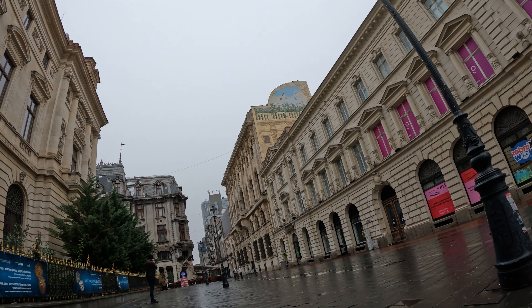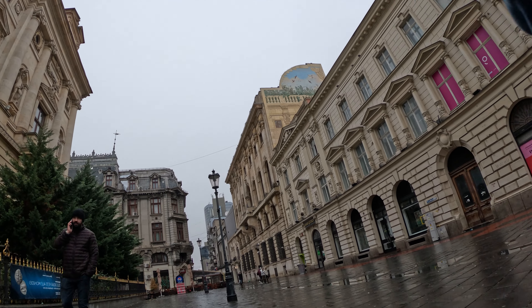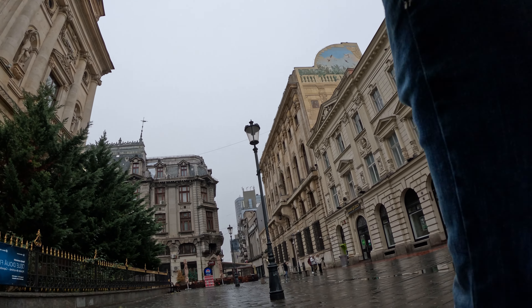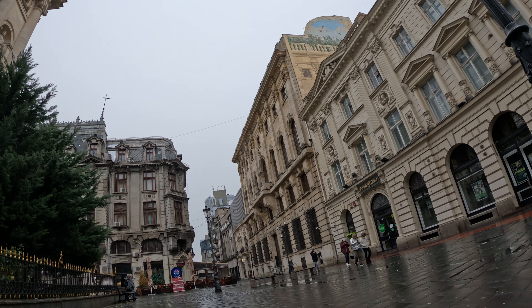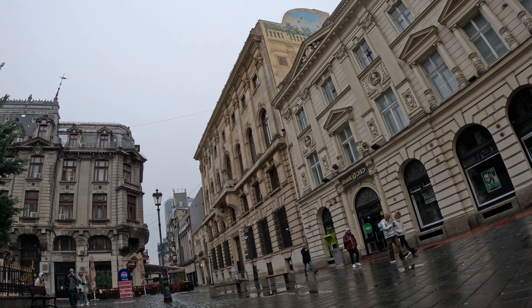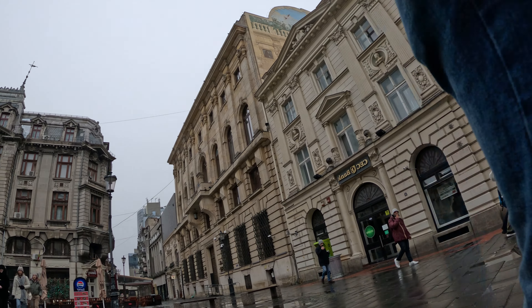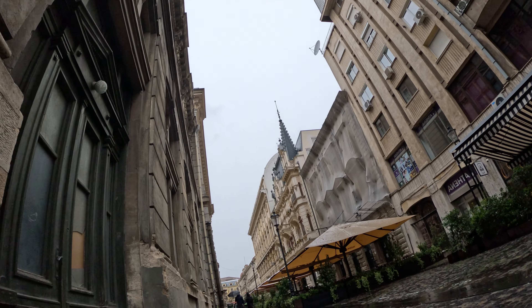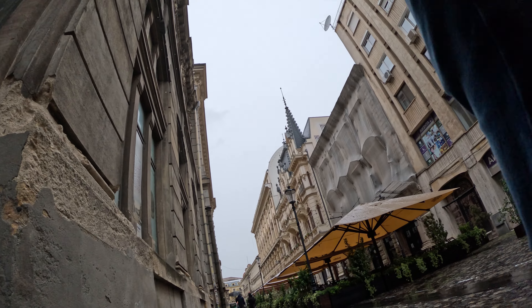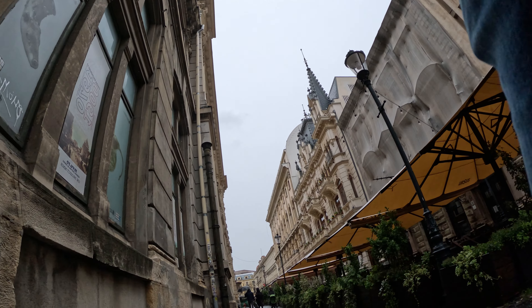We'll take you on a virtual journey through the enchanting streets of Bucharest, uncovering the city's hidden gems and showcasing its diverse offerings. Bucharest is a city where the past and present seamlessly converge, and its architecture tells a captivating story. Begin your exploration in the historic Lipscani district, where well-preserved 19th century buildings stand alongside chic cafes and boutiques. Marvel at the grandeur of the Palace of the Parliament, a colossal structure that holds the title of the heaviest building in the world.